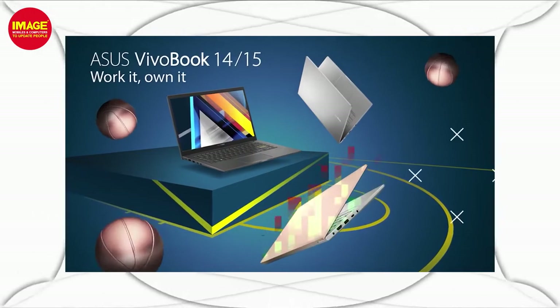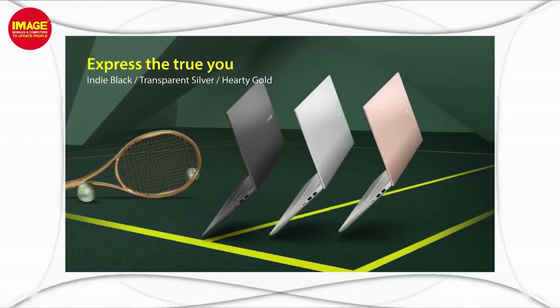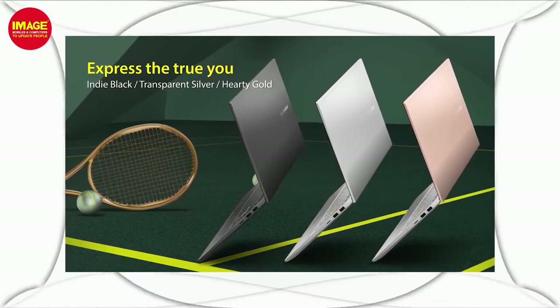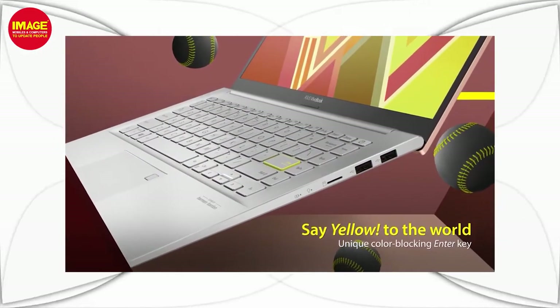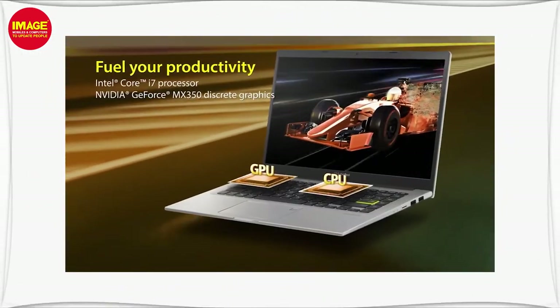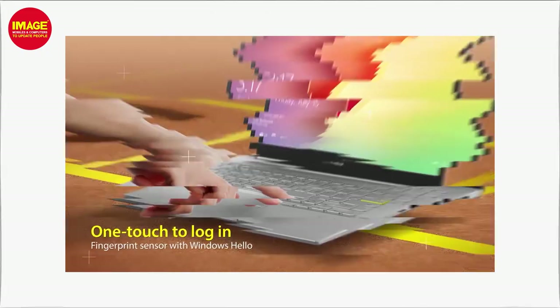We have a great laptop with a great processor, 8GB RAM, and an average weight. It has a 1TB hard disk and also includes an SSD for a faster experience.